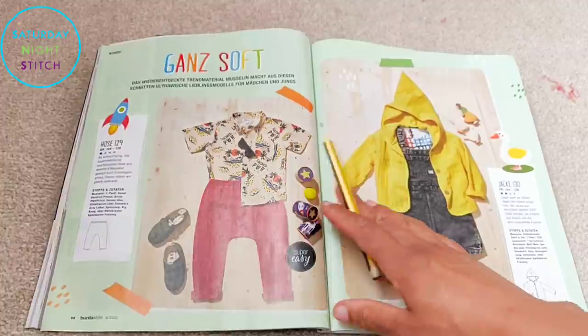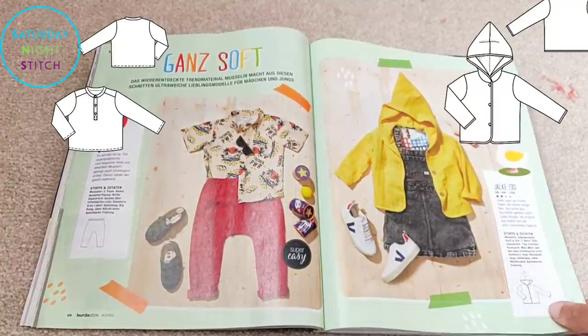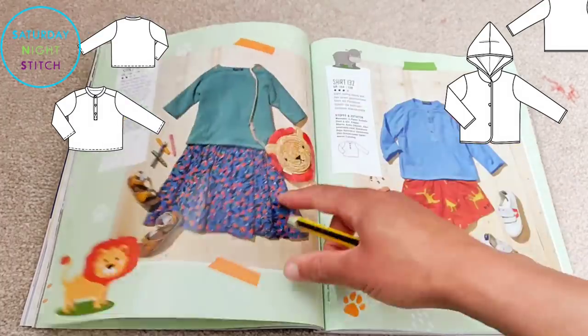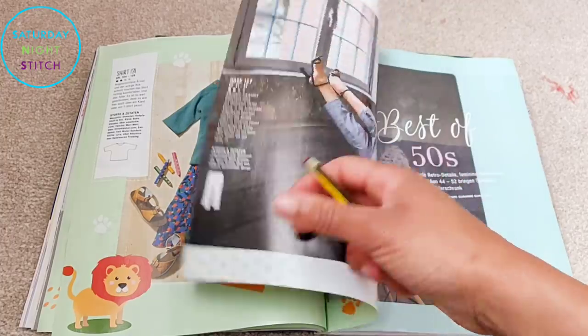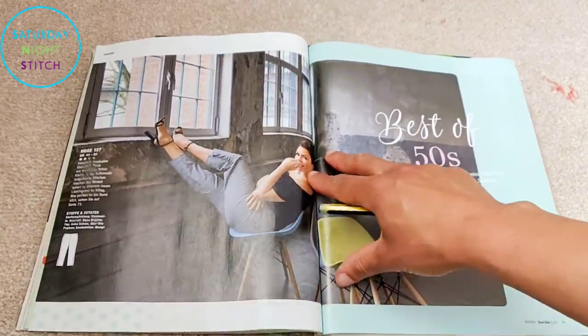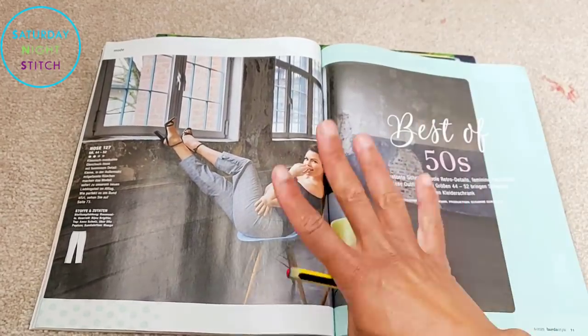Then we've got the kids' sewing patterns — it looks like they couldn't afford child models for this issue so it's flat lays, because child models can be quite expensive with all the regulations when working with children.